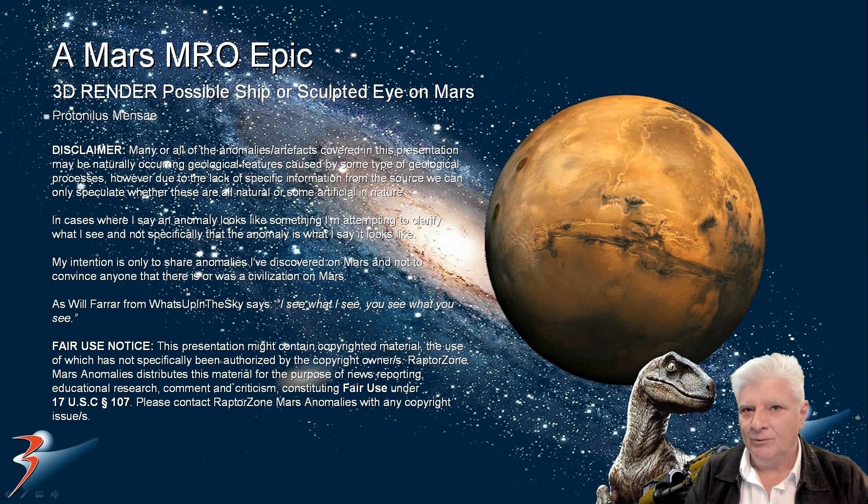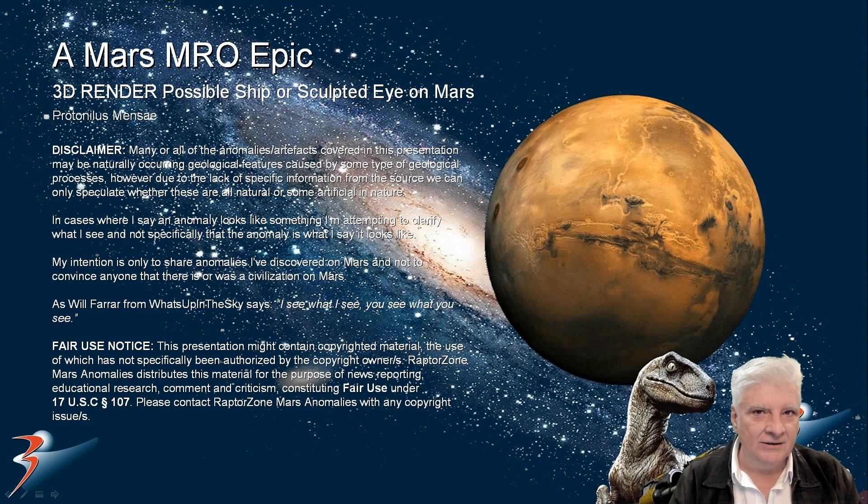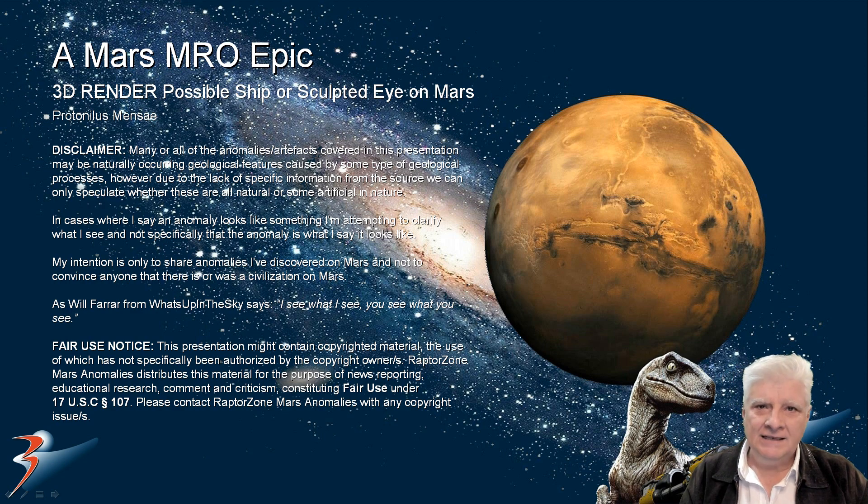For those of you that have been following my work and research on this channel for the past four or so years, you'll know that I've discovered some really weird and strange looking anomalies on Mars. The one I'll be showing you now ranks in the top 10 for sure. We're looking at a strange massive either structure, sculpture, or possibly some type of technology like a ship or a huge boat.